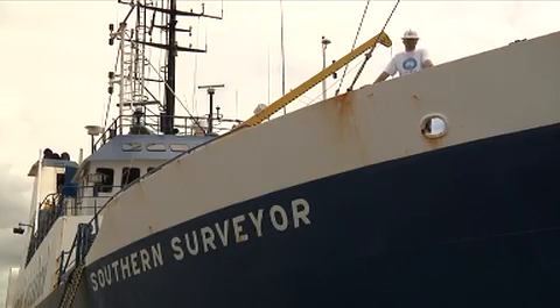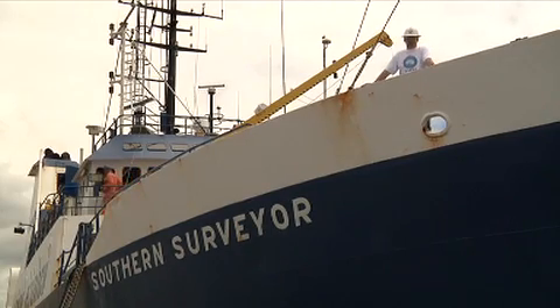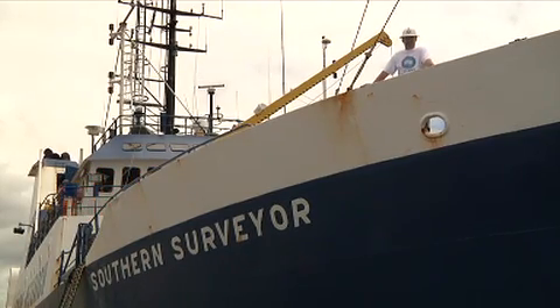When the ship's in port, we need to test everything to make sure it all works properly. That's Captain John Barr testing the horn. Let's go and meet him.